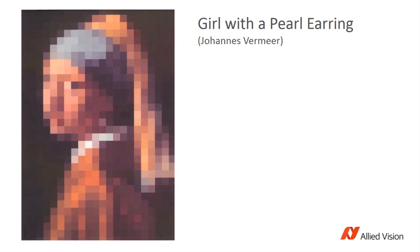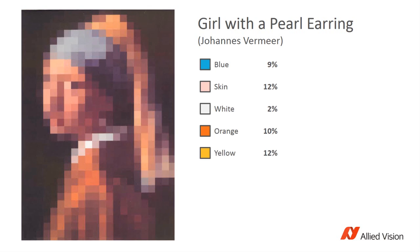Then you could do a very fast calculation, counting just the few hundred pixels we have here instead of thousands or tens of thousands, and you could solve the engineering problem at hand at a lower cost and at a faster speed.